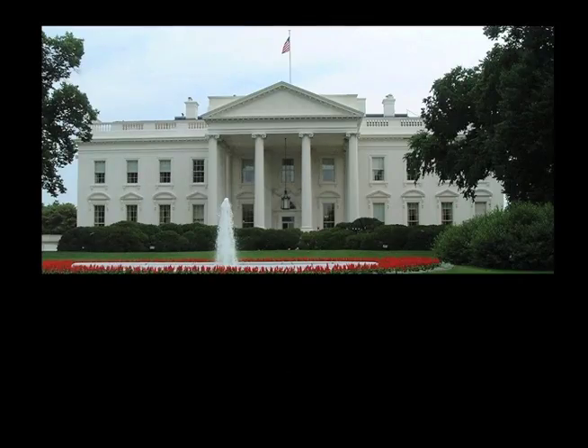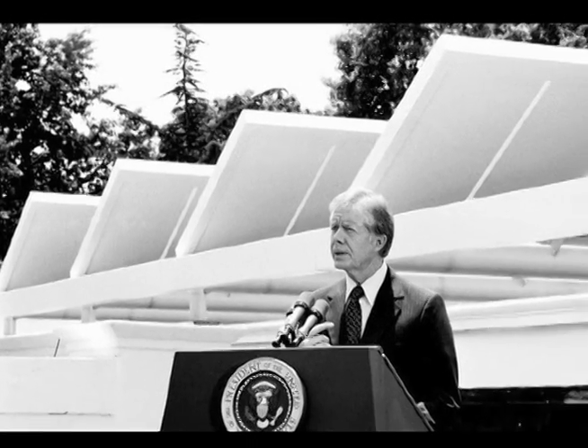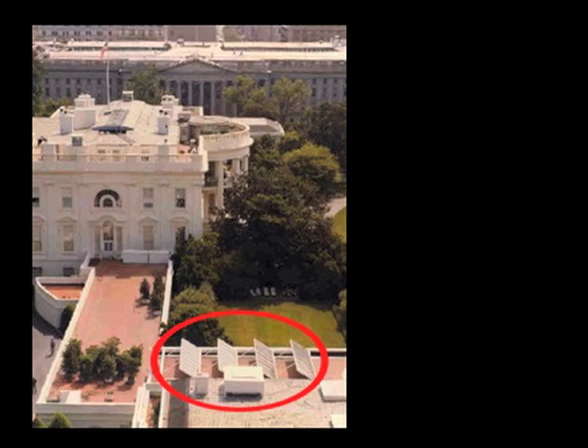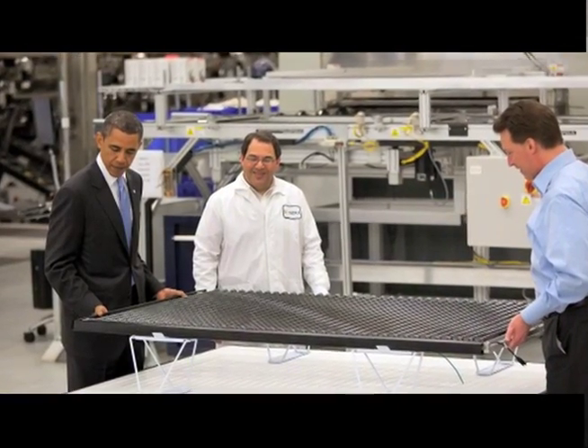Did you know that there was a time when electricity in the White House was partially produced by solar panels? In 1977, President Jimmy Carter had an expansive row of 32 solar panels installed on the West Wing. The panels were removed in 1986 by President Ronald Reagan. Today, plans are in place once again to install solar panels on the White House by spring of 2011.